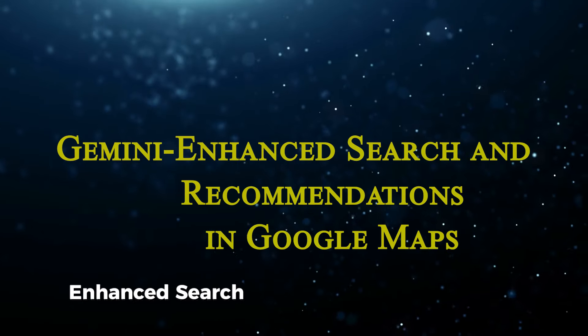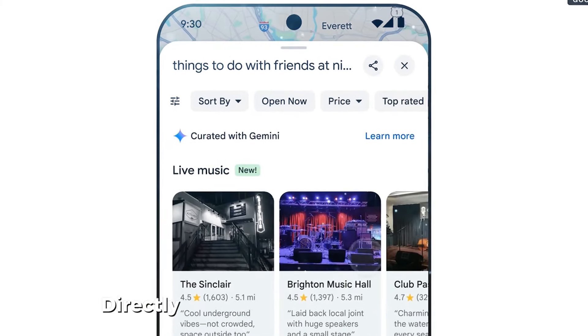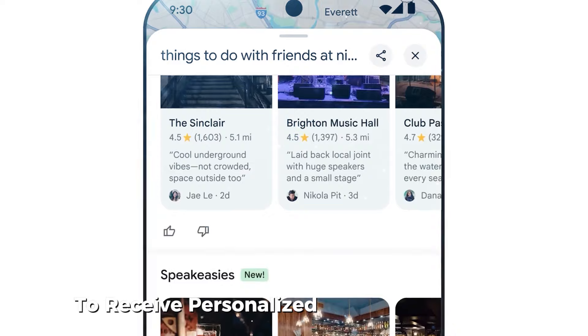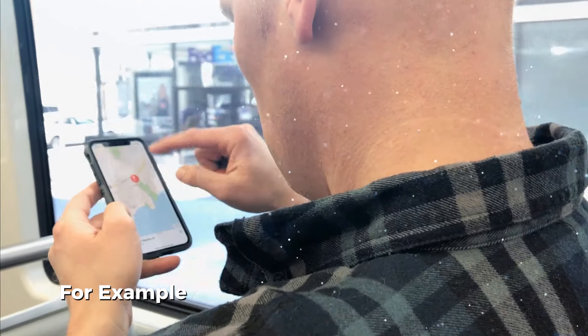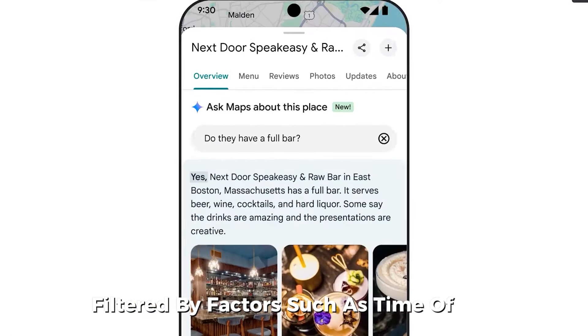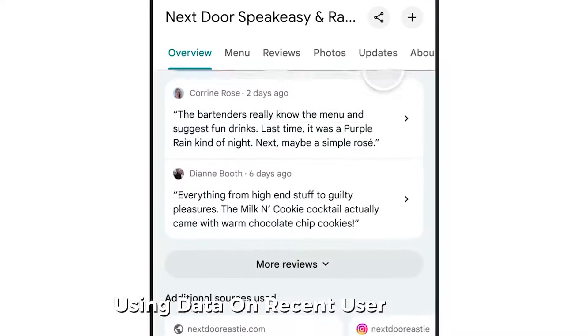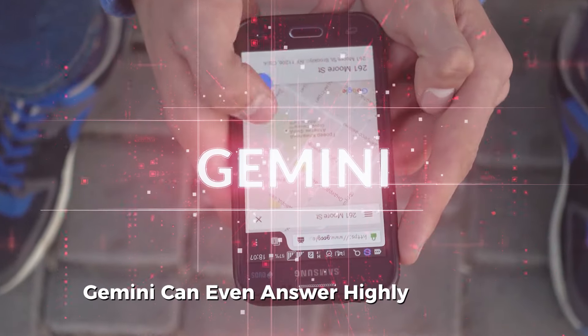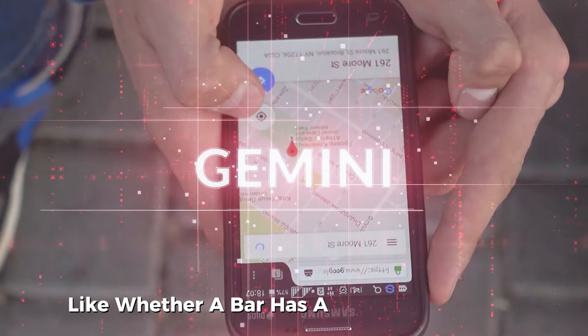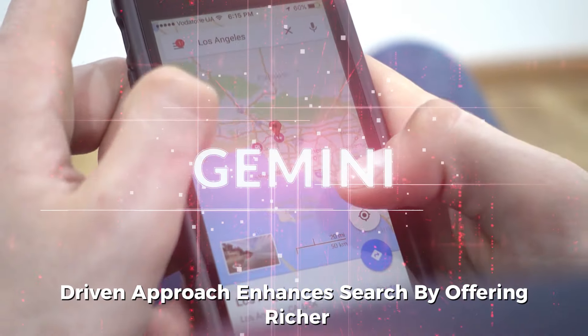With Gemini-enhanced search and recommendations, Google Maps users can now type specific queries directly in the search bar to receive personalized recommendations. For example, asking for things to do at night in Boston will generate options filtered by factors such as time of day, ambiance, and other contextual cues. Using data on recent user reviews, Gemini can even answer highly detailed questions, like whether a bar has a quiet atmosphere. This AI-driven approach enhances search by offering richer, tailored suggestions.